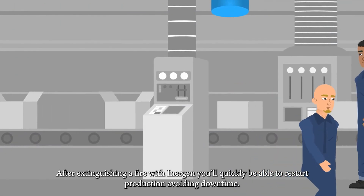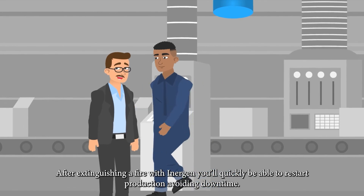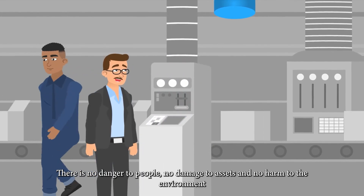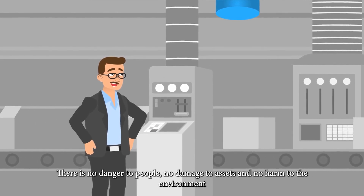After extinguishing a fire with Inogen, you will quickly be able to restart production, avoiding downtime. There is no danger to people, no damage to assets, and no harm to the environment.